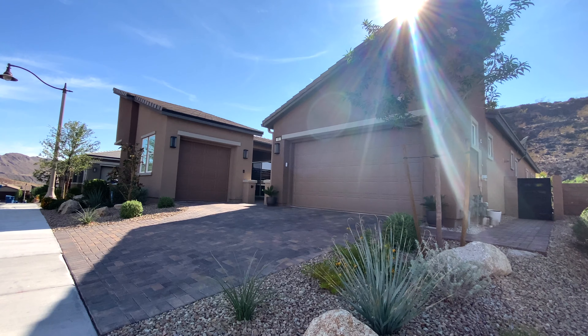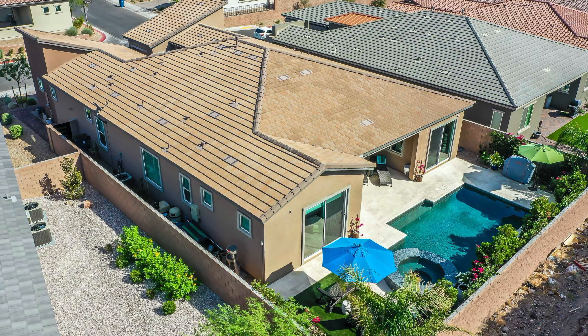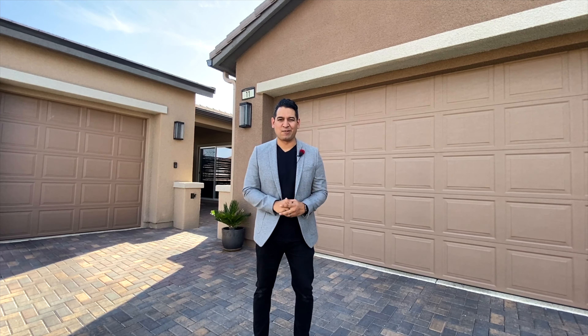This home is in arm's reach of Lake Las Vegas. You have your water sports, boutique shopping, fine dining, and resort-style living within arm's reach. This home is one story, three bedroom with three suites, four bathroom, built on 2,500 square feet. The lot is 7,400 square feet with a beautiful backyard oasis upgraded from top to bottom. Let's go take a look.